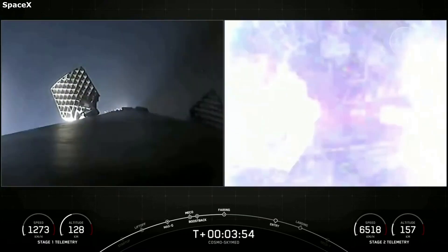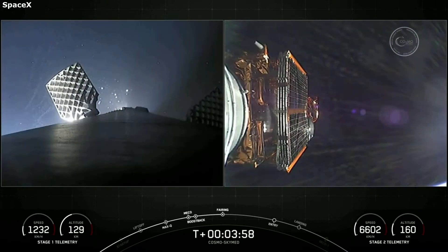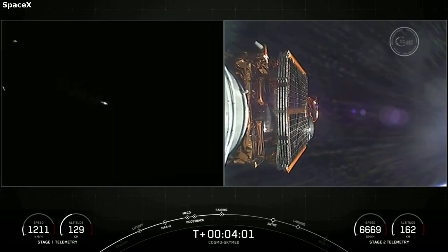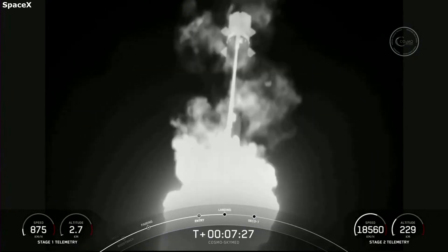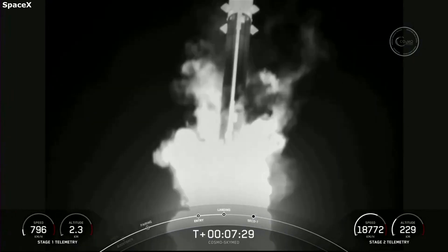Almost a few minutes after separation, this camera provided another one-of-a-kind view of fairing separation from outside the upper stage. Lastly, as the booster continued back towards the surface, we were provided with a final view of it descending and landing smoothly.